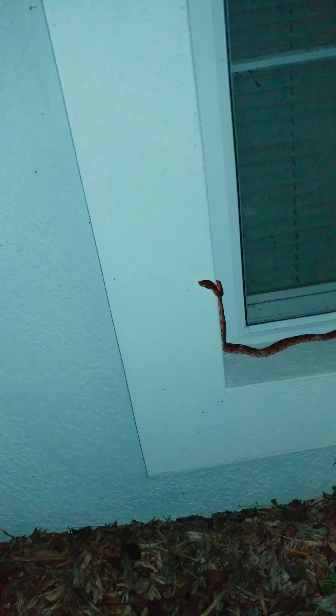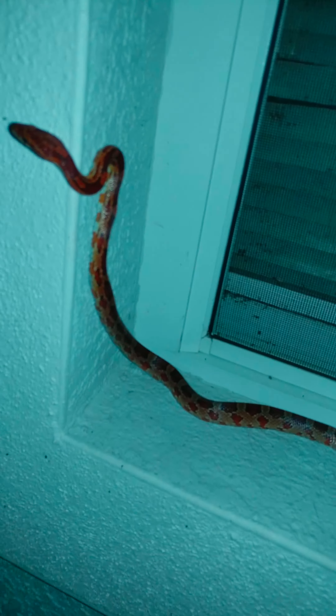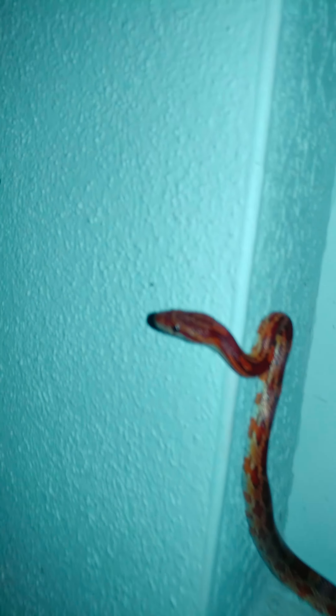We're here in the night jungle outside my house, looking at that which creepeth and crawleth upon the earth. Our little friend here took up a hole in this crook of the window — it appears as though he's hunting. Look, it's quite spectacular.